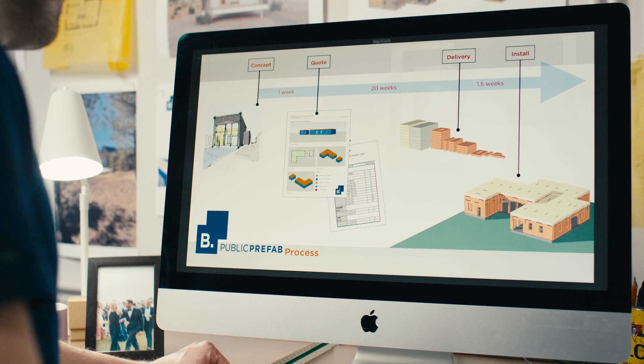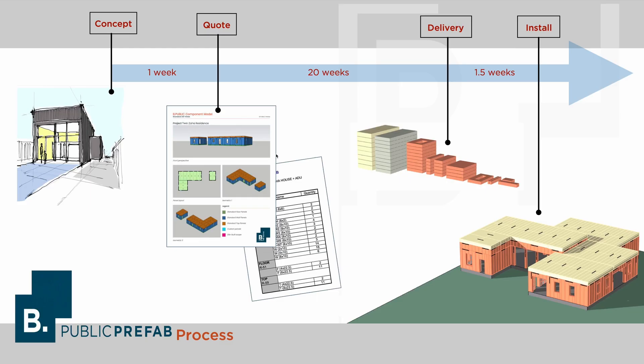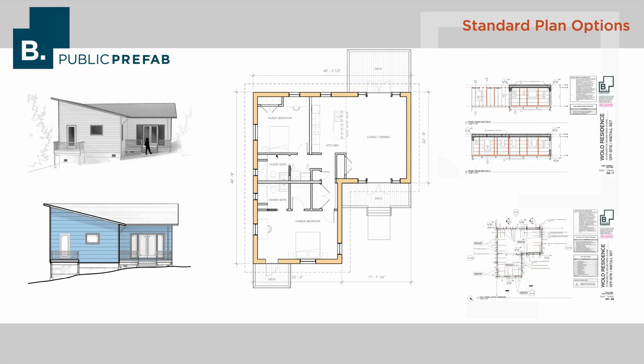Now I can go into a little bit more about the overall process of working with BePublic on a given project. We offer two tracks for working with us. The first is for homeowners that are looking for design services, and we can really provide that much in the way that a typical architecture firm would. So we can work with you from the very beginning design concept all the way through design development and into permitting, construction documents, and then of course the panel install and construction. One of the reasons we're really efficient to work with is that we have a library of standard home plans to choose from, and for many clients these serve as really good jumping off points for the design process.